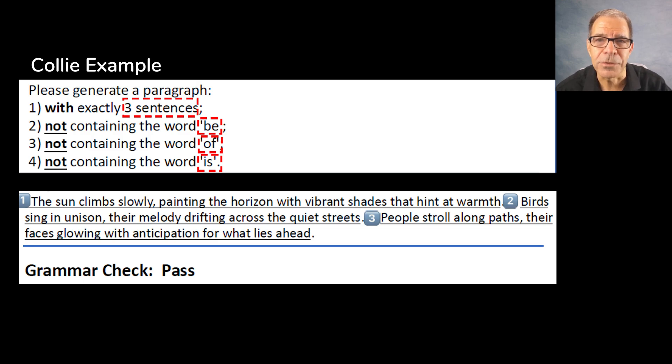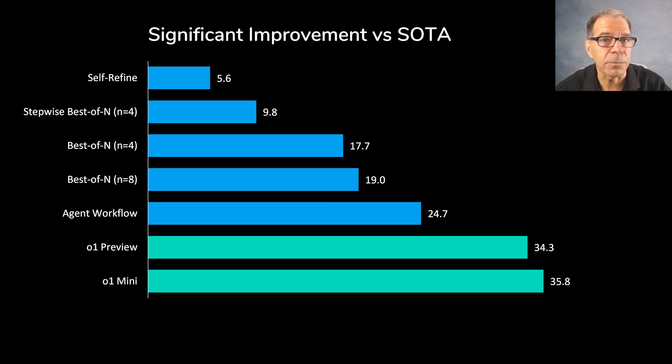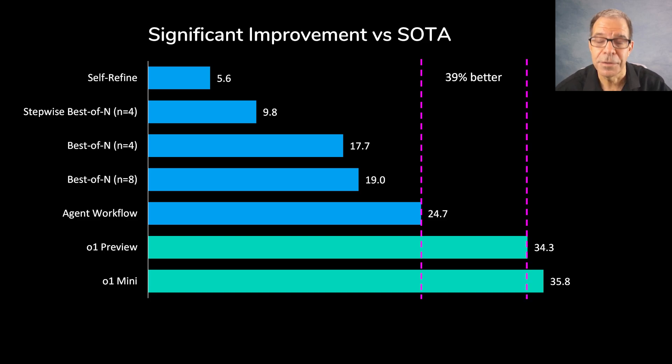In short, the reason why the O1 model outperforms current methods is most likely a combination of tighter integration within the model itself, coupled with a more diverse set of reasoning methods compared to agent workflow, for example. And it all adds up to a 39% improvement over state-of-the-art, which is very significant — and surely this is just the beginning. Thanks for watching and see you next time.